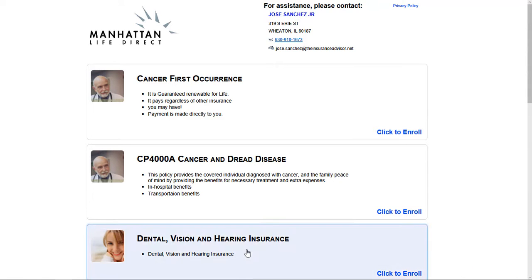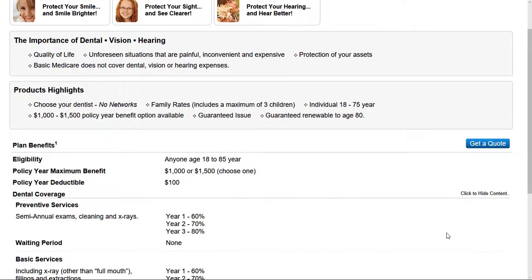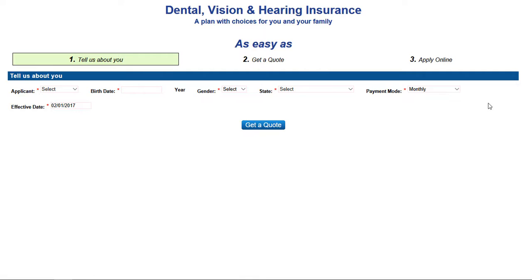If we click on dental, vision, and hearing, it goes to a brief description of what the plan offers. There are different tabs where the client can click to get a more detailed explanation of the coverage. When you hit 'Get Quote,' it actually starts the enrollment process.